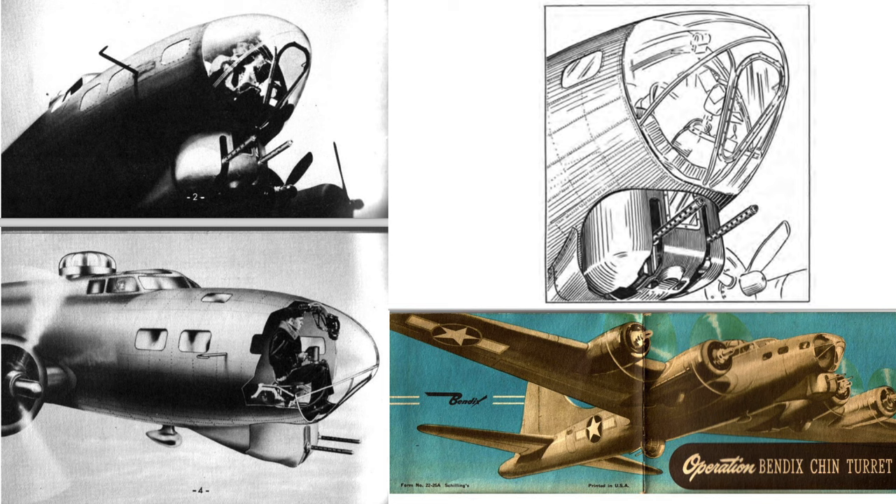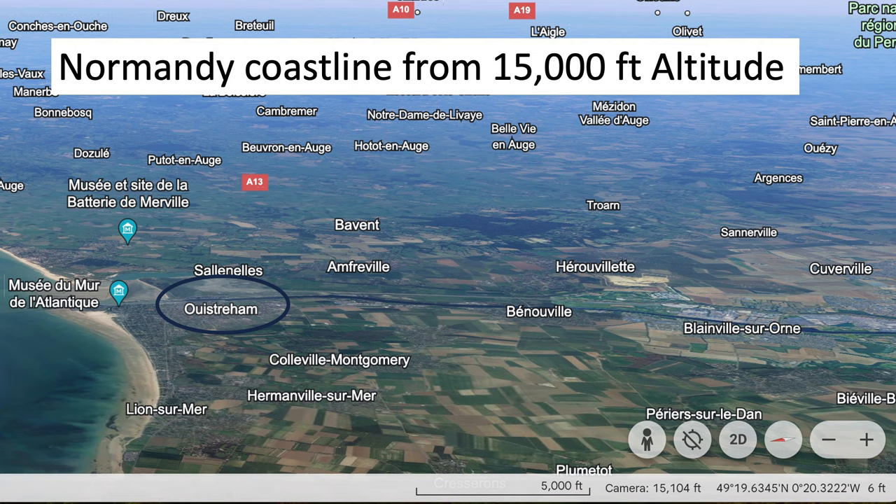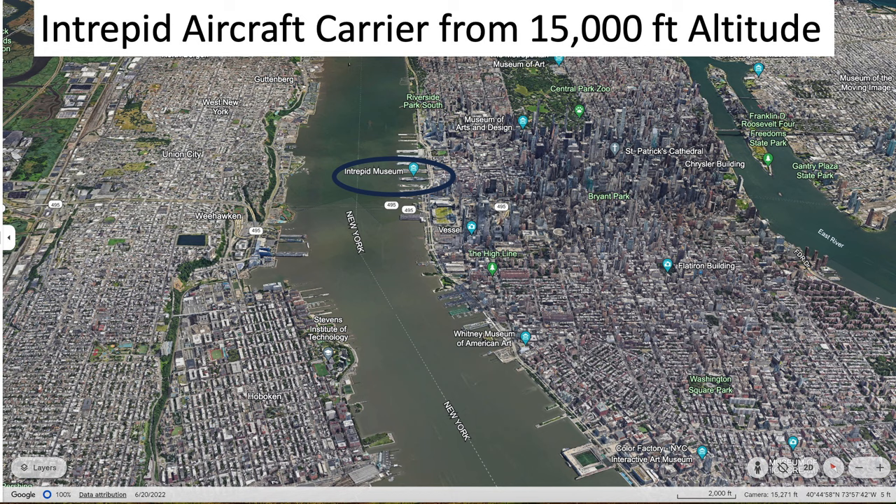Item number five: the altitude of the planes crossing the French coastline is too low. The bombers crossed the French coastline at an altitude of 15,000 feet. Since we know the location and altitude of the clip, we can plug this data into Google Earth for a 3D view at 15,000 feet. For reference, a view of the Intrepid aircraft carrier on display in New York from an altitude of 15,000 feet is provided for scale.